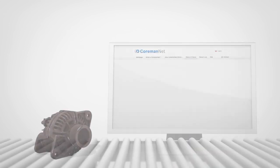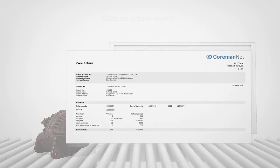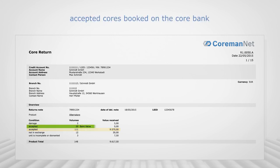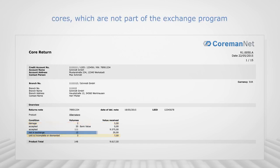Core selection report. The results of the identification are documented in the core selection report. The core selection report shows the amount of accepted cores with direct credit, accepted cores booked on the core bank, cores which did not pass the technical inspection, and cores which are not part of the exchange program.